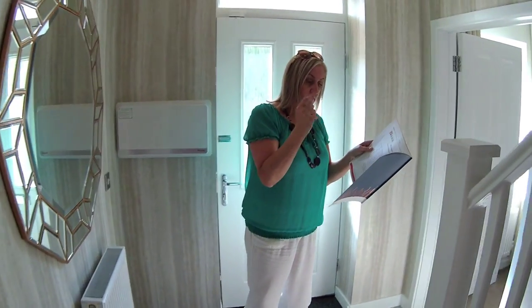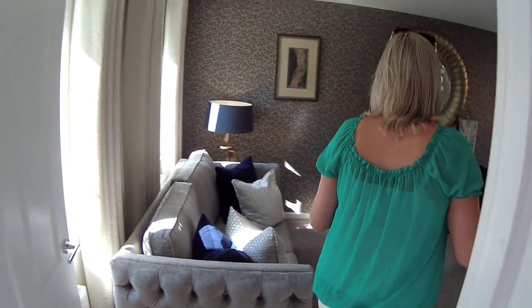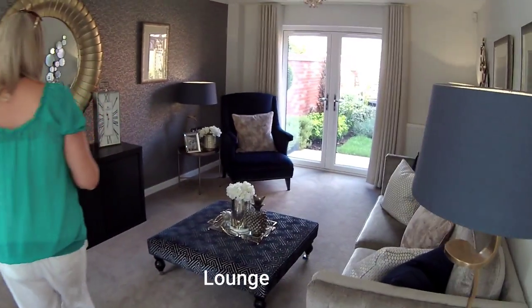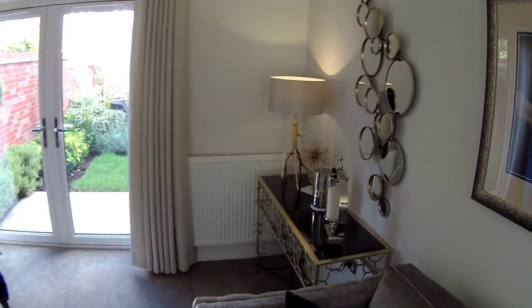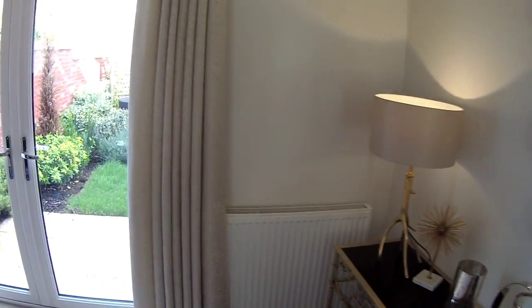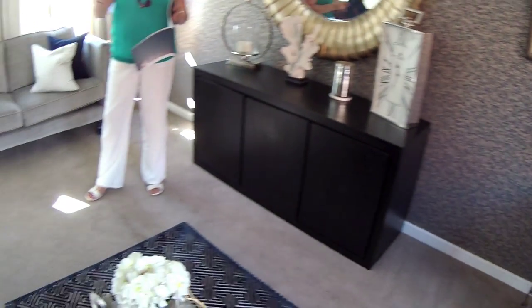We are reversed to plan, so let's start in the lounge. This is beautiful. Oh, I love the pineapple — very, very nice indeed. Living room dimensions: six metres two by three metres four in the width.